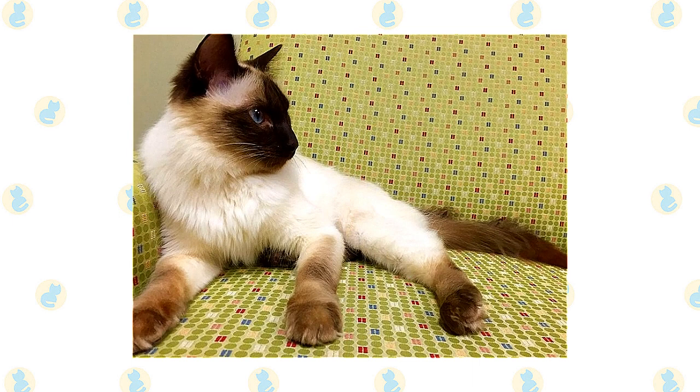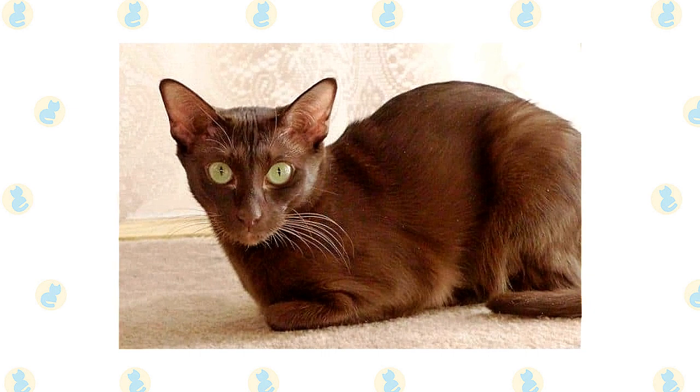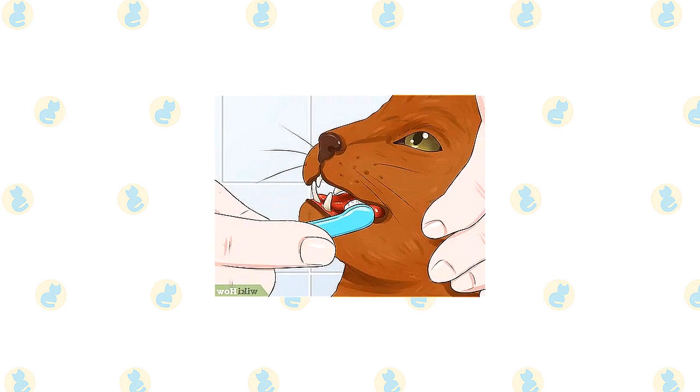The fine, silky coat of the Balinese is easily cared for. Comb it once or twice a week with a stainless steel comb to remove dead hair. A bath is rarely necessary. The Havana Brown's short, smooth coat is easy to care for with a quick weekly combing. Polishing it with a chamois will make it shine. A bath is rarely necessary.